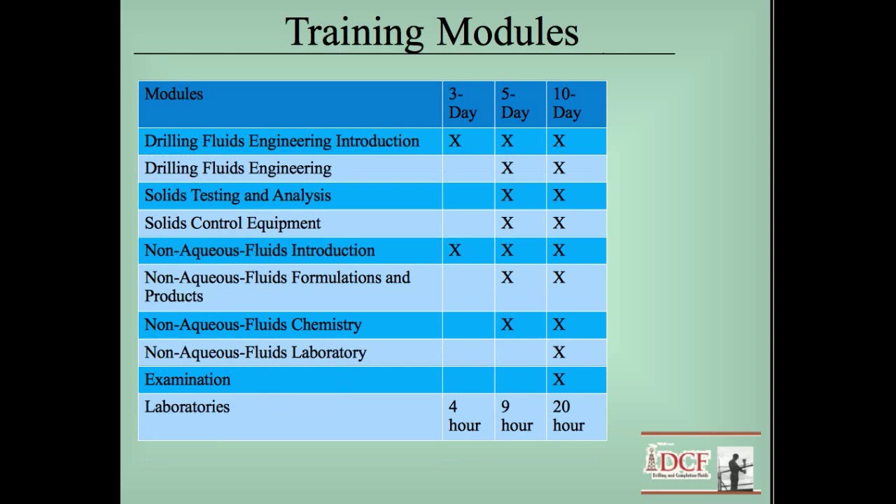Here are the other modules, getting into non-aqueous fluids and the chemistry and engineering aspects of mud engineering. On the ten-day school, that last afternoon I give a test — about a hundred multiple-choice questions, but there will be calculations that have to be done to come up with the right answer. They all have laboratories, and the longer the school the more time we have for lab work. I firmly believe you can't get a good understanding of drilling fluids unless you actually mix the muds and test them to see exactly how they react.